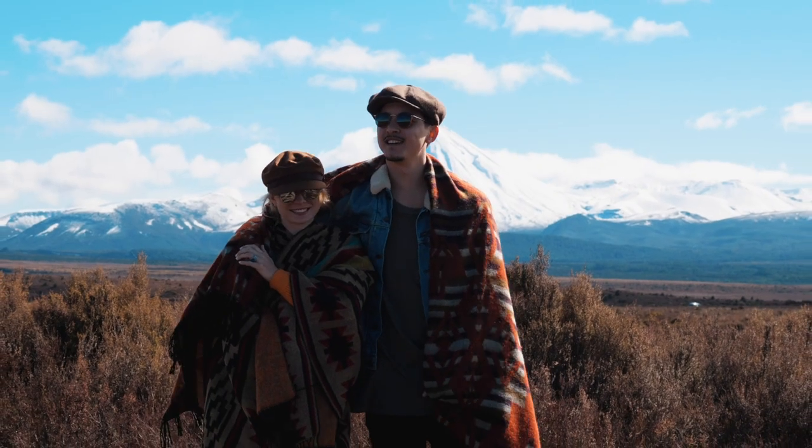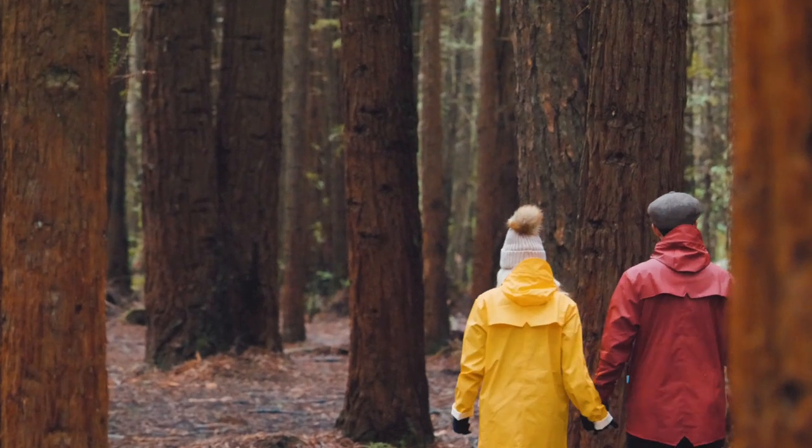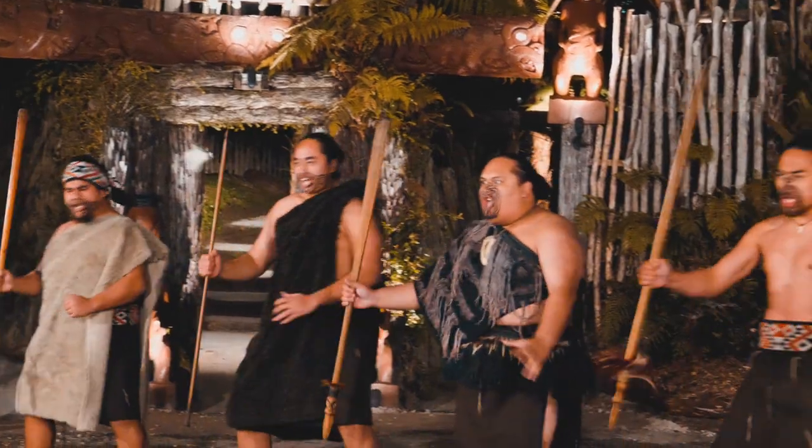Well, we hope this gave you a great insight into our motorhome. It really is our favourite way to travel and taking a road trip is the absolute best way to see New Zealand. Any questions, feel free to contact us directly or Wilderness NZ.